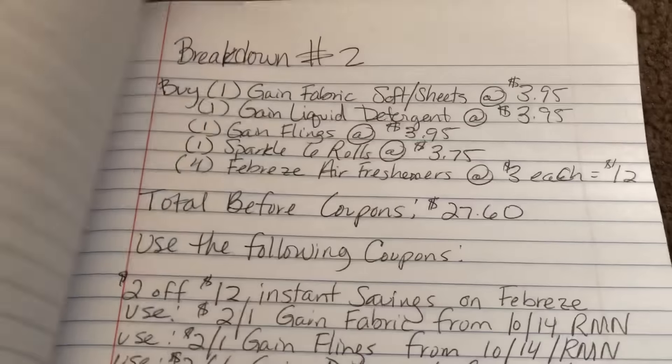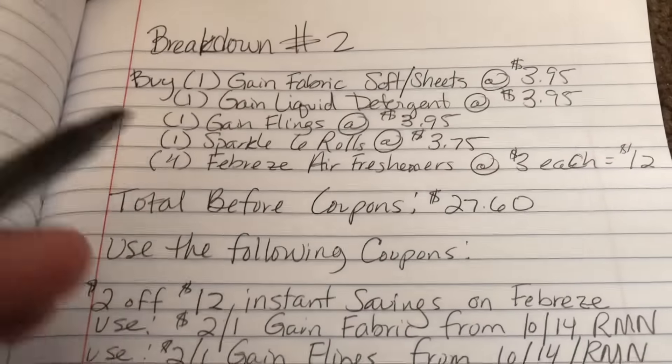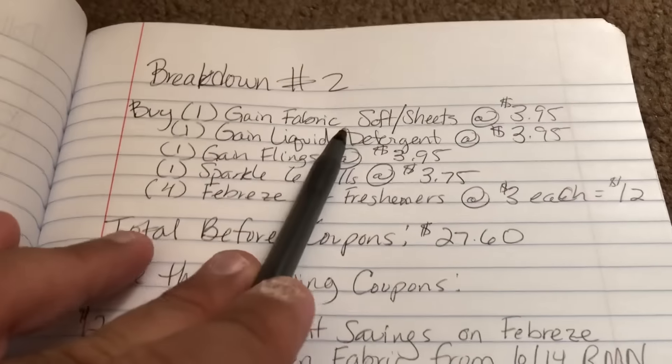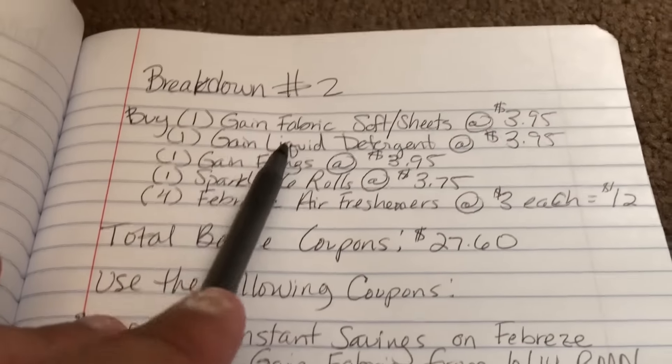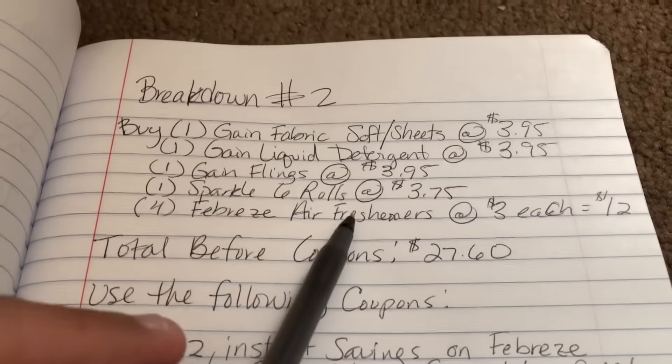That's the first breakdown. The last breakdown is a little more intricate. Similar to my previous video, it features Gain liquid fabric softener, Gain flings, and Sparkle — but I've also added Febreze.